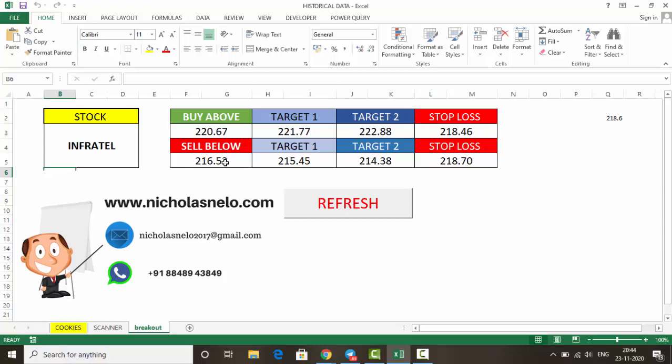For Infratel: buy above 220.70, first target 221.70, second target 222.80. Stop loss is below 218.40. Sell below 216.50, first target 215.40, second target 214.30, stop loss above 218.70.